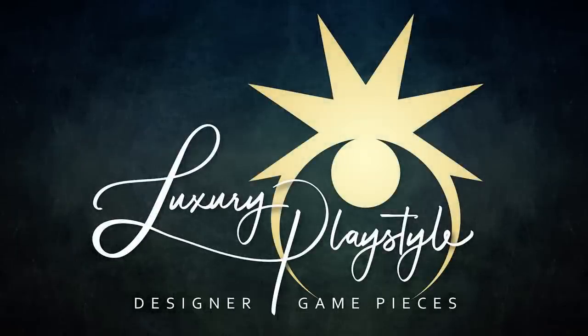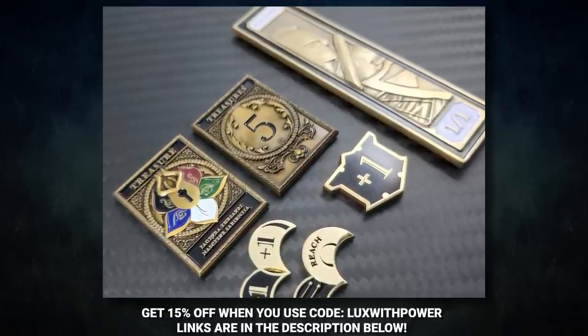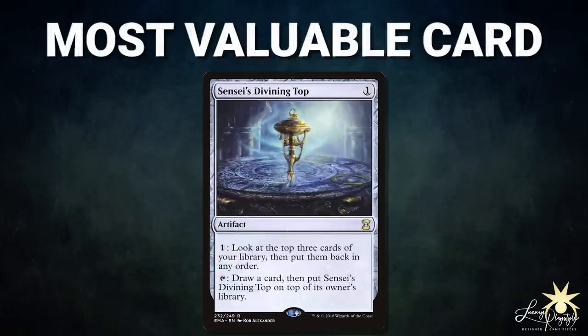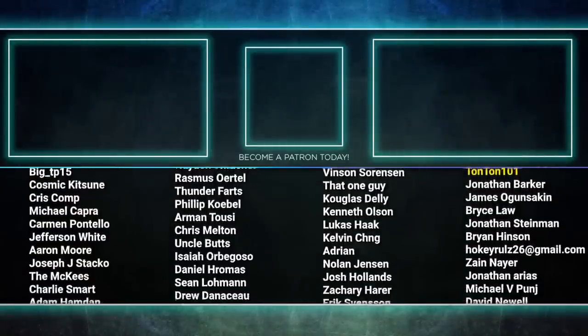Thanks to the folks over at Luxury Playstyle — we have brought back the most valuable card segment. Luxury Playstyle has designer and luxury game pieces for MTG and other tabletop games; visit their site in the description. The most valuable card in tonight's game goes to Sensei's Divining Top. The synergy it offered Chad was unparalleled — it smoothed out his draws, maximized value off Rashmi, enabled better Ledger Shredder connives, and worked with Counterbalance. This card did so much for Chad and shows just how powerful it can be. Tune in next time when we duke it out to see who will be king of the competitive EDH table!